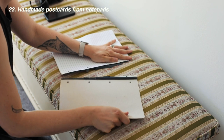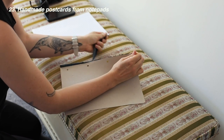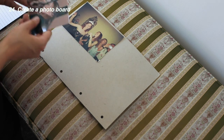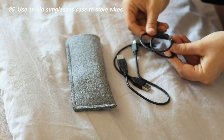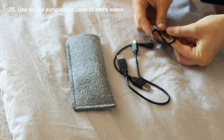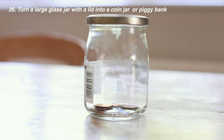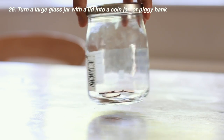Use the back of your notepad as a postcard, especially if you're good at painting, or attach photos to it to create a little photo board for a friend or yourself. Use old glasses or sunglasses cases as wire cases to keep all your cords together, especially when traveling. Turn a big glass jar with a lid into a coin jar or piggy bank — simply cut out a hole in the top or sides to slide your coins through.